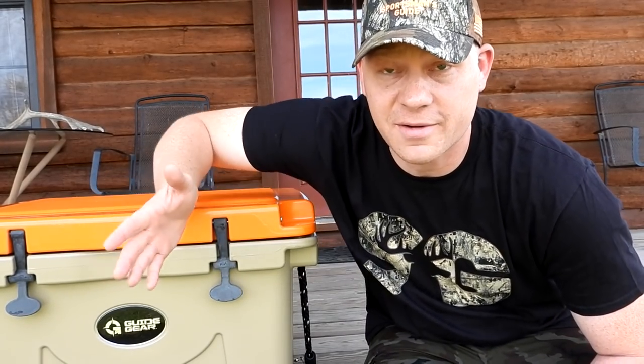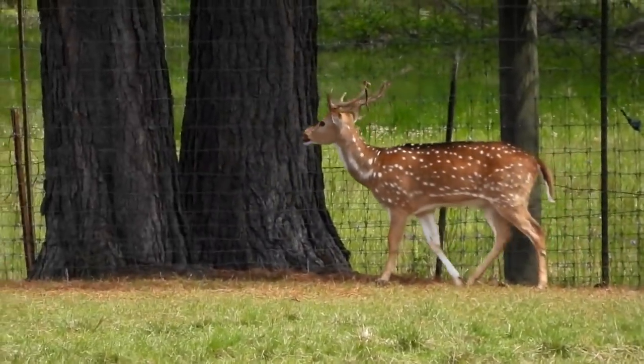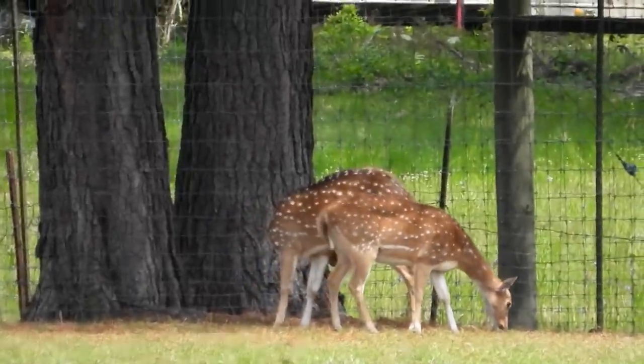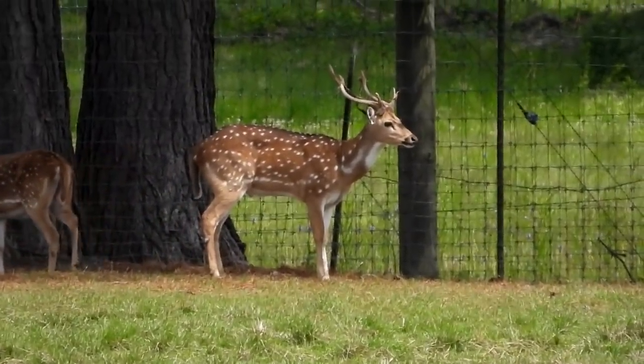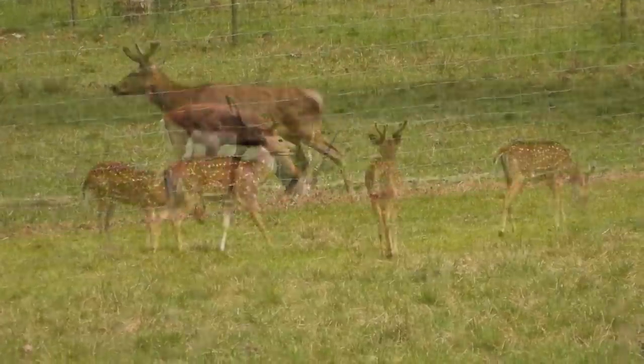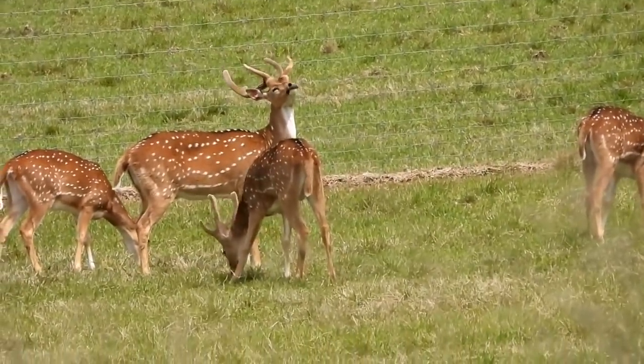Before I show you the rifle, let me spin the camera around and show you some of the beautiful animals I'm sitting here looking at. There's a little axis buck right there — looks like he just scraped some of his velvet off his horns. He's literally scraping the velvet off right now! And that's a black buck — beautiful, beautiful animal. There are another couple of axis bucks, some young guys. Man, I could watch deer all day long.